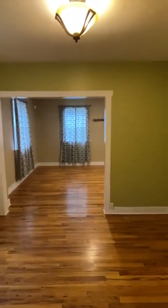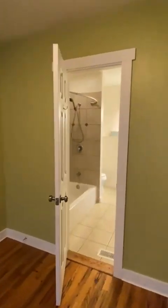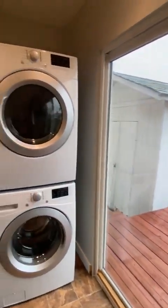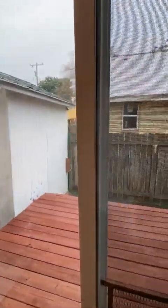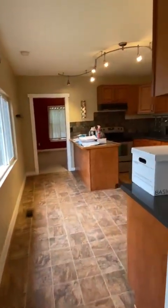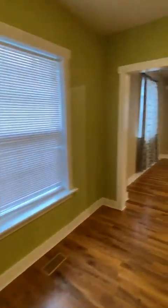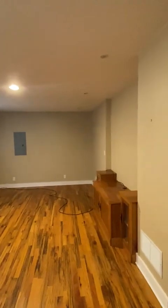And this leads into the mother-in-law suite. Bathroom here. This passes through to the laundry room, side door, and back to the kitchen, so that's kind of nice. And we got the living room for the mother-in-law suite.